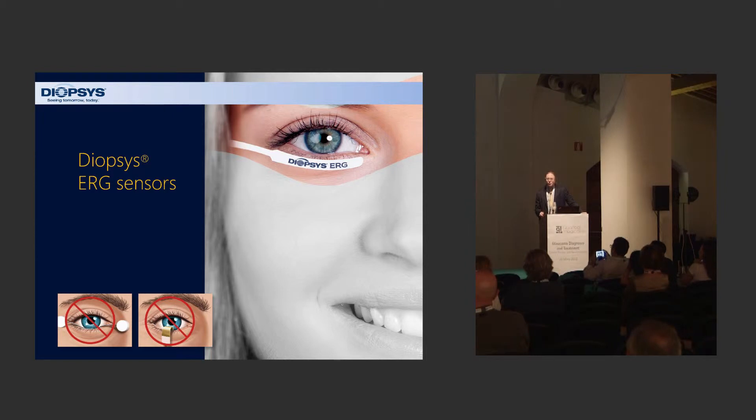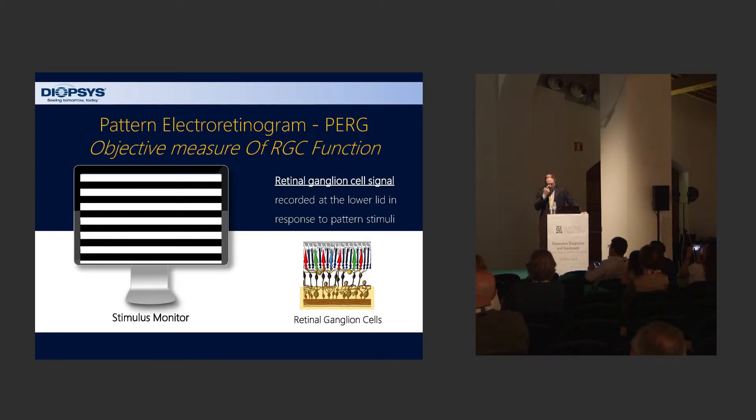The technology uses a proprietary sensor underneath the lid. In the past, it required either a gold foil being put under the lid or a contact lens being placed on the eye, so it was a relatively complex procedure. They've simplified that by using these ERG sensors. The pattern electroretinogram is really an objective measure of retinal ganglion cell function.